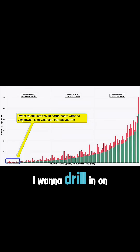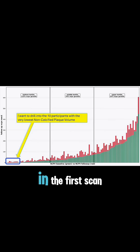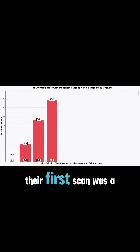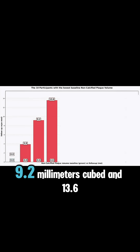What I really want to do is drill in on the 10 participants with the very lowest non-calcified plaque volume in the first scan, because I really want you to sit with this for a second. There is exactly one person who had a zero on both the first scan and on the second scan, but there are four total who had a zero on the first scan. Their first scan was a true zero in non-calcified plaque volume, but the second scan for three of the four is 3.9 mm³, 9.2 mm³, and 13.6 mm³.